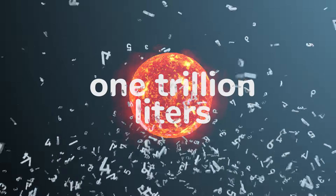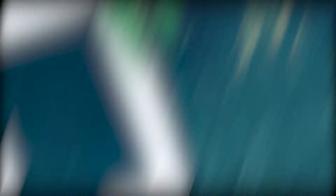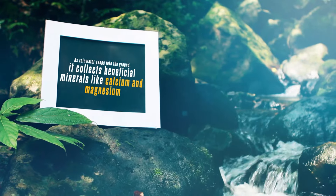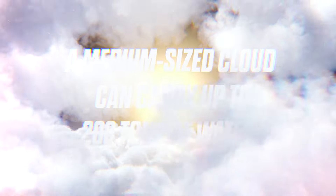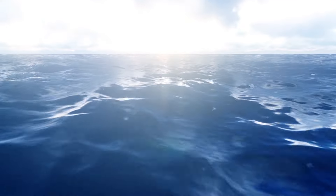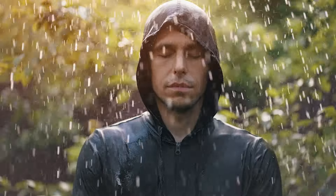Fascinating Facts. Every day, the sun helps evaporate one trillion liters of water for living beings. As rainwater seeps into the ground, it collects beneficial minerals like calcium and magnesium. A medium-sized cloud can carry up to 200 tons of water. Water from the Pacific Ocean can fall on our noses as a raindrop.